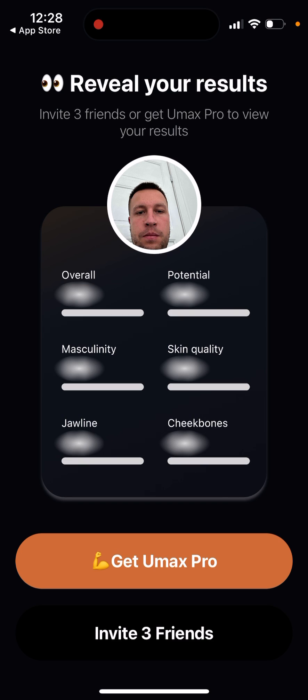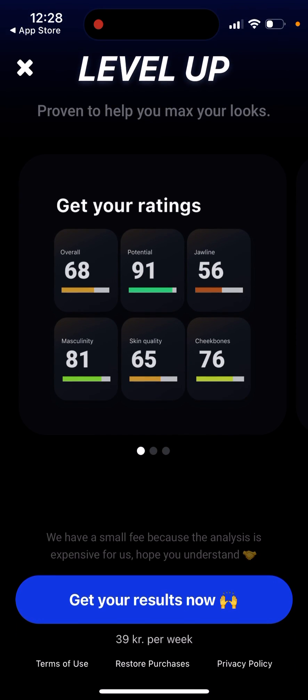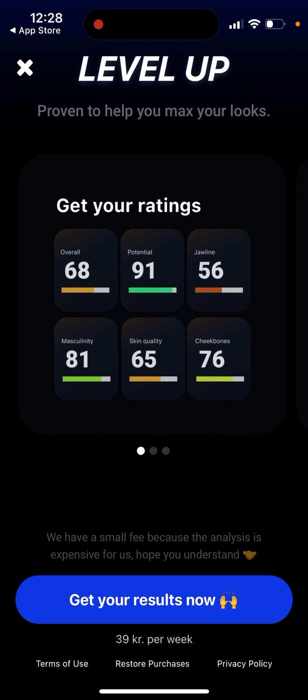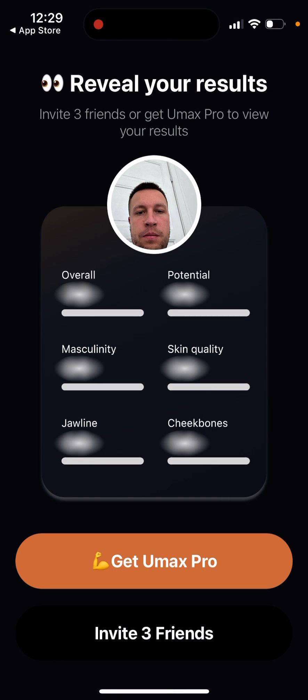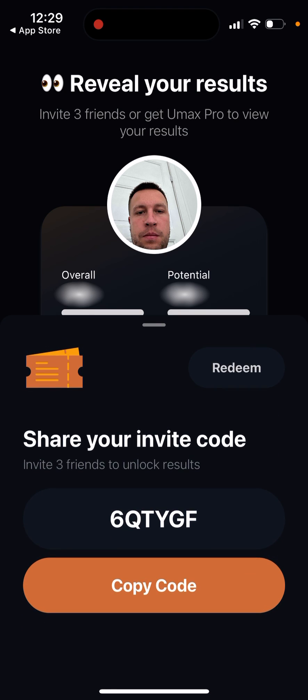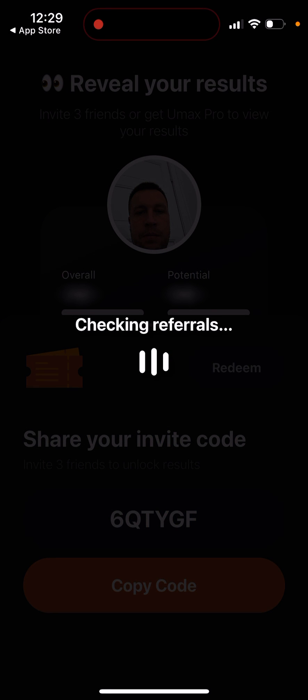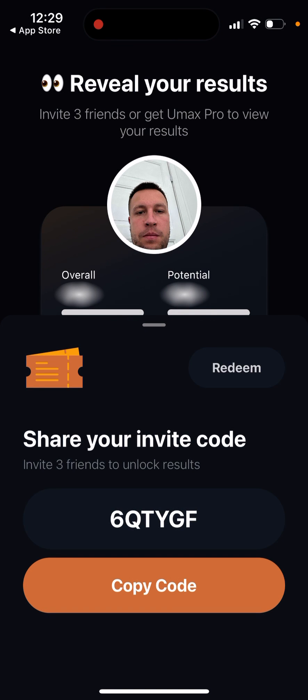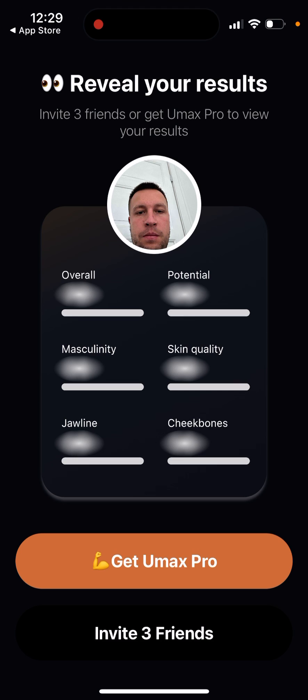To reveal your results, you need to either invite three friends to get UMax Pro, or pay to view your results. It's 39 crowns per week - it's using European currency pricing. You can also use an invite code. Feel free to use my invite code: 6QTUGF - just redeem it in the app.